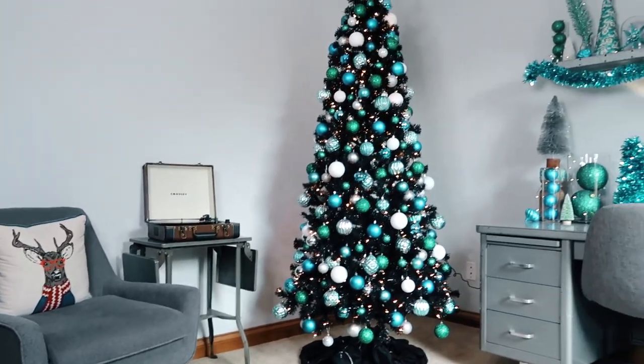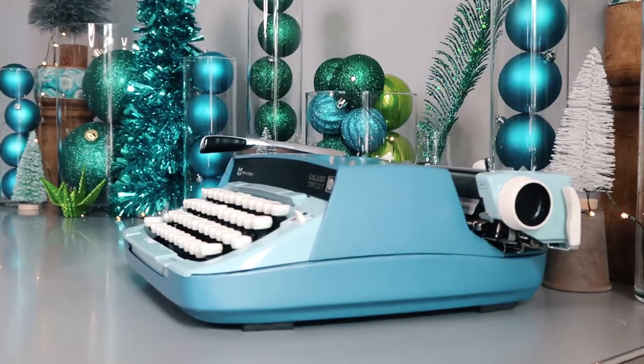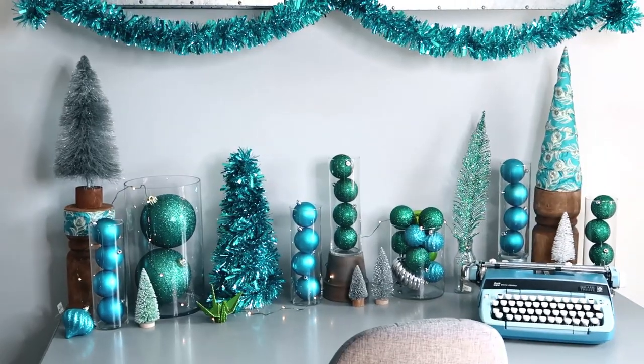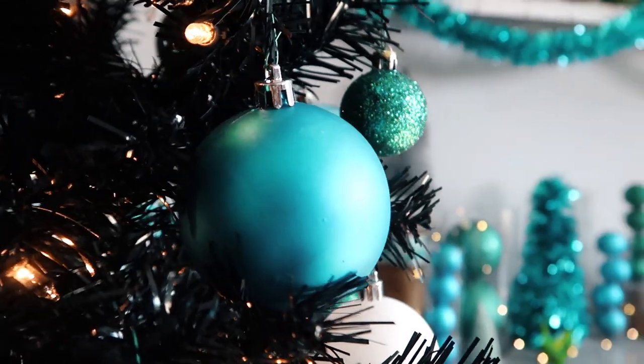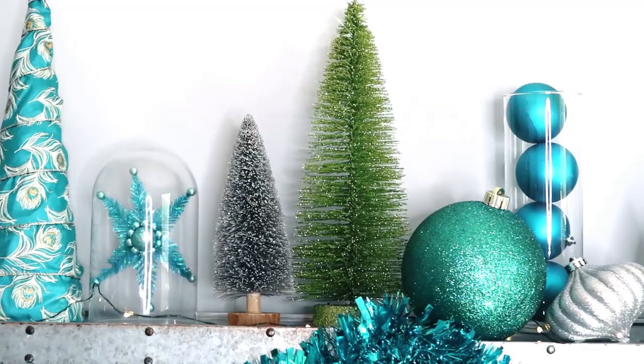I love how the decorations turned out. It looks pretty festive — elf I do say so myself! Just all the little touches, like the sisal trees and the feathers. It's all so cute together. It looks like a holiday wonderland.